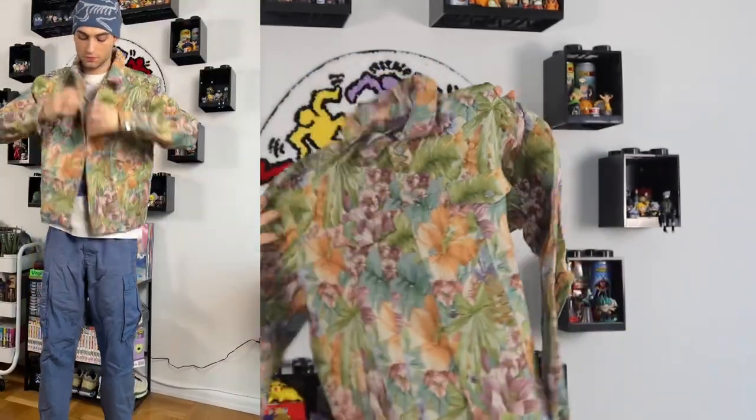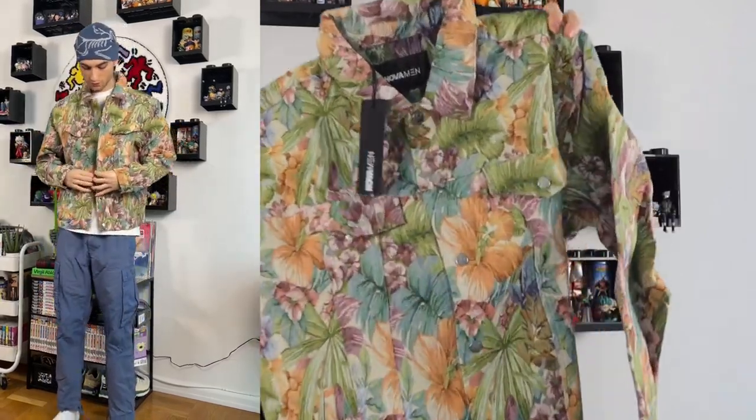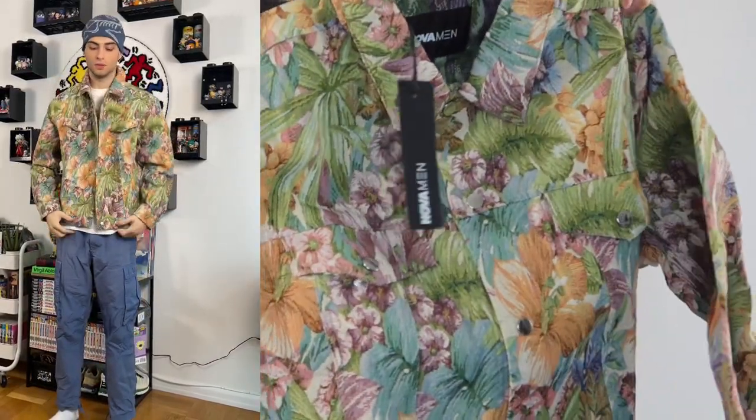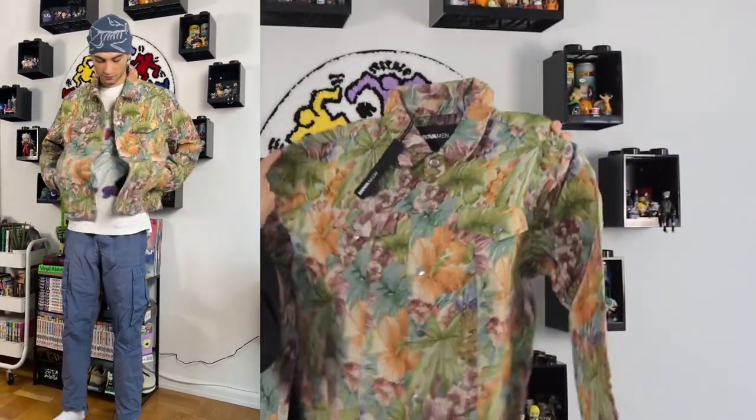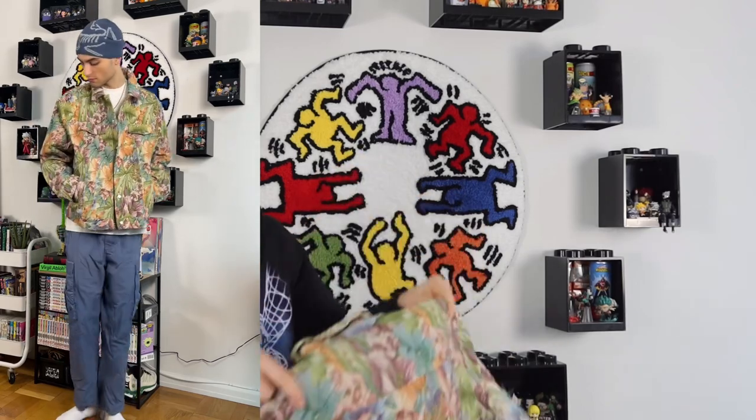Next is the All You Need Is Tapestry Trucker Jacket in size large. I love the tapestry stuff Fashion Nova has been doing — I already wear a tapestry floral brown bomber two to three times a week. This one is very colorful, gives spring vibes, and has a bunch of flowers on it. Nice little trucker jacket with silver buttons. The print is giving old lady or curtain vibes, which I actually like a lot.